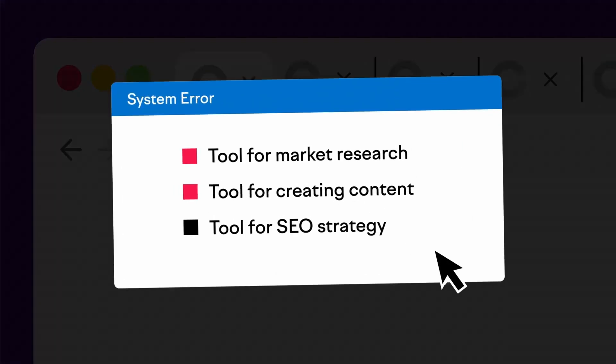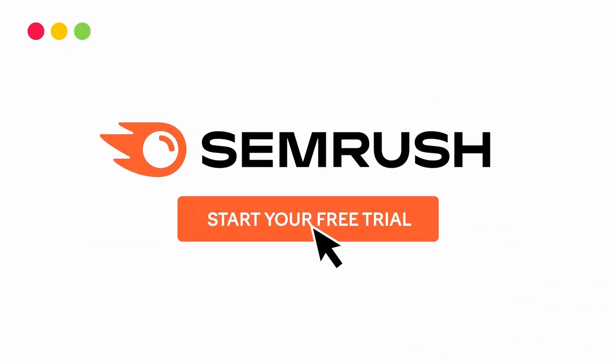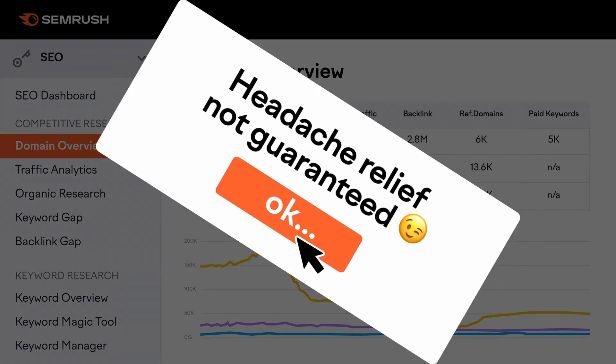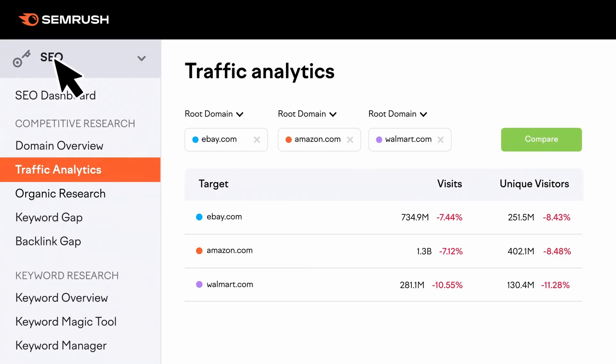SEMrush comes with an SEO writing assistant that compares your content with your chosen keyword's top 10 search results. It then offers SEO content templates with suggestions on improving your content to beat them. This powerful SEO tool also integrates seamlessly with All-in-One SEO to help you find related keywords to your focus key phrase.